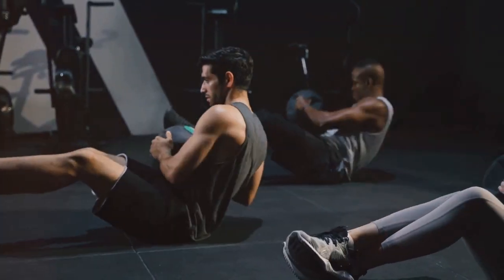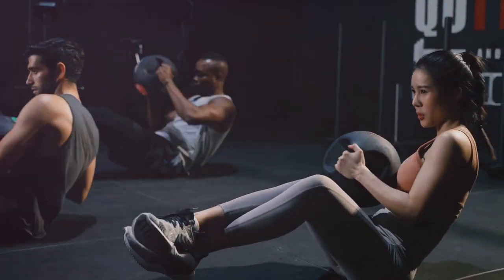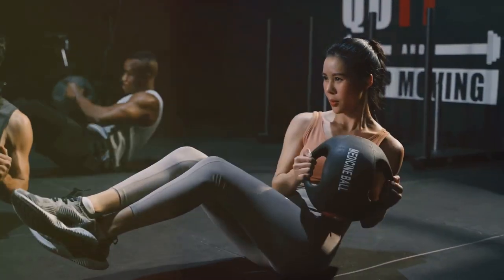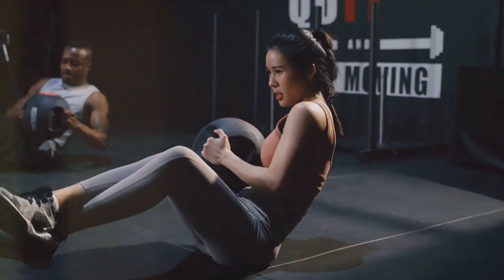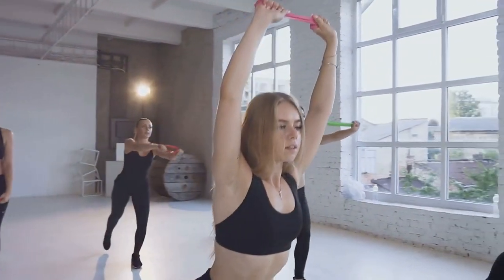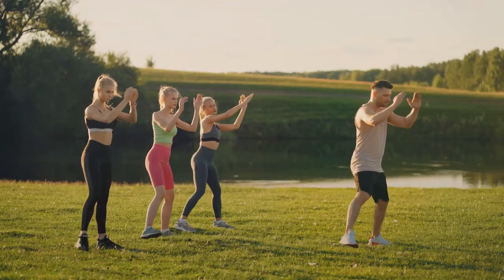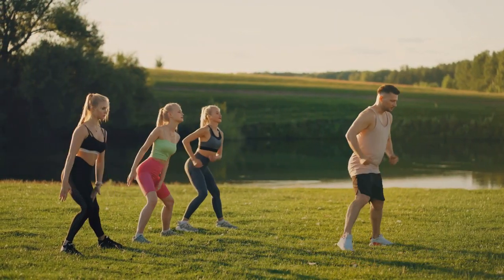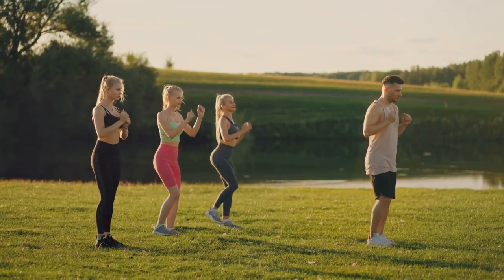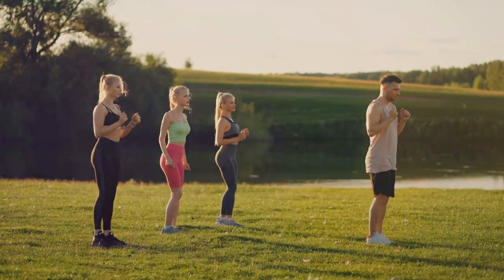Now let's recap the main points of today's guide. Firstly, understanding the importance of cardiovascular exercise for heart health. Secondly, incorporating strength training into your routine for overall health. Thirdly, maintaining consistency in your fitness journey. Fourthly, adding variety to your workout routine to keep it fun and challenging. And finally, keeping track of your progress to stay motivated and make necessary adjustments.